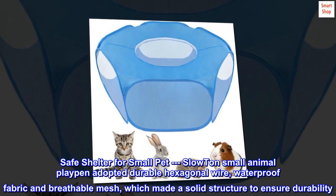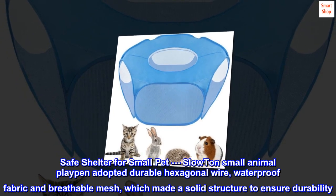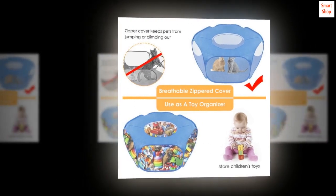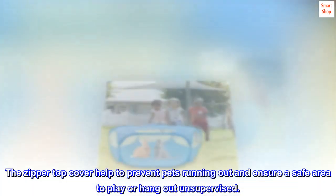Safe shelter for small pets. The SlowTon small animal playpen adopts durable hexagonal wire, waterproof fabric, and breathable mesh, which makes a solid structure to ensure durability. The zipper top cover helps to prevent pets from running out and ensures a safe area to play or hang out unsupervised.